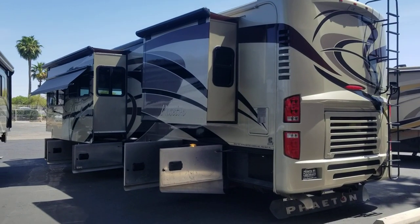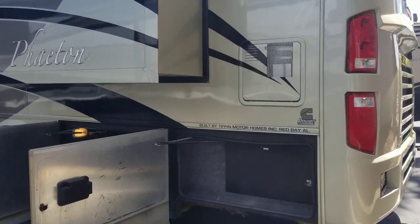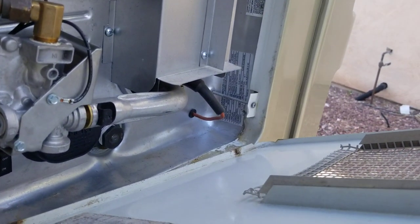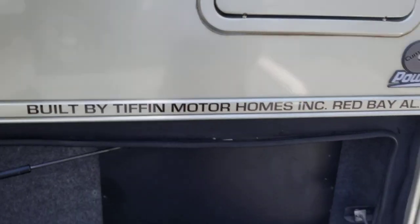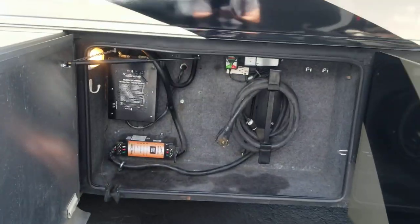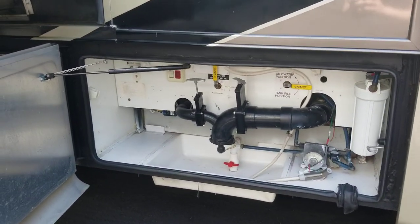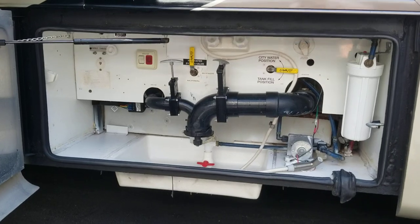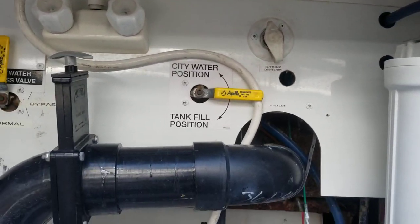Here's the passenger side with two more slides. There's a water heater — looks like a 10-gallon. Another small storage area — it's really just an access panel for the air cleaner. Of course, 50-amp power service with auto transfer switch. Dump station, whole-coach water filter, water pumps, coax, ethernet connection, outdoor shower, and a city water connection.